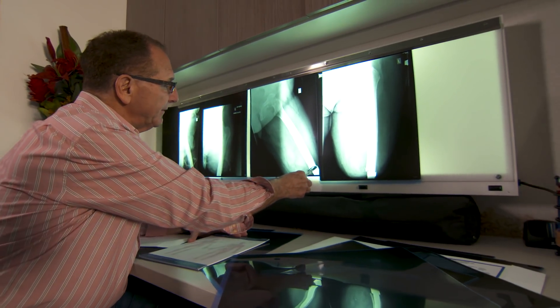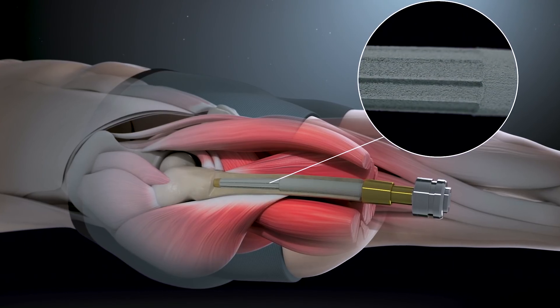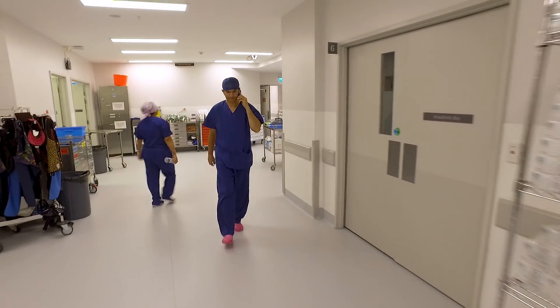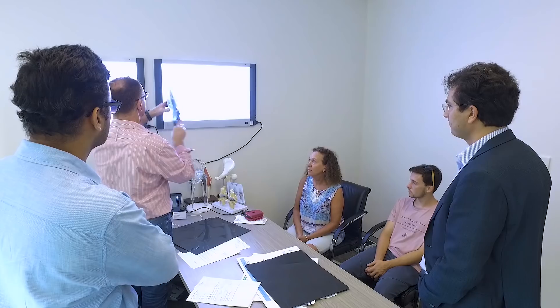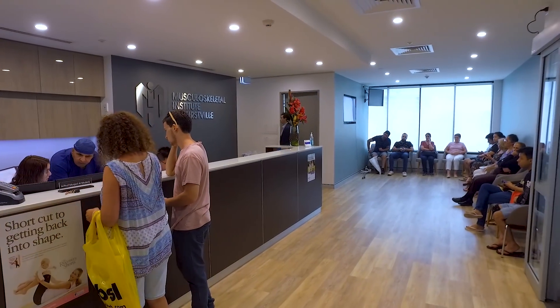The Osseointegration procedure was developed by Professor Branemark in Sweden approximately 60 years ago, and then became very important in dental implants. Ricard Branemark, his son, then approximately 30 years ago started experimenting with the use of Osseointegration for femurs. Associate Professor Al-Muderis then took that concept, developed his own implant, developed his own technique, and then started doing the procedure here in Australia. The Australian group is now considered the premier centre for Osseointegration in the world.